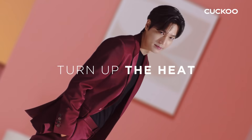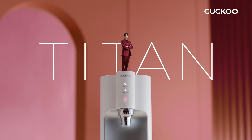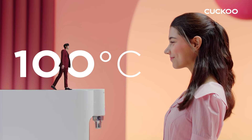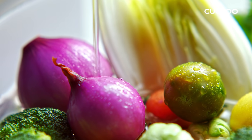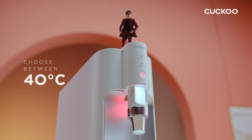It's time to turn up the heat. Introducing KUKU Titan, a compact water purifier that brings you instant 100 degree water. One quick touch, instant sterilization. One quick touch, instant water at your preferred temperature.